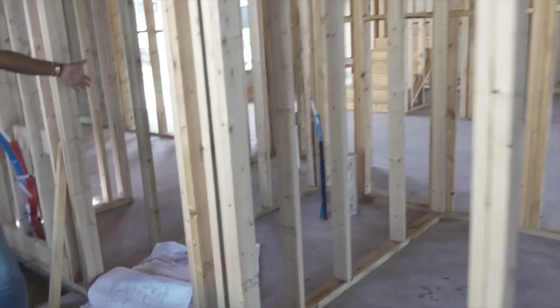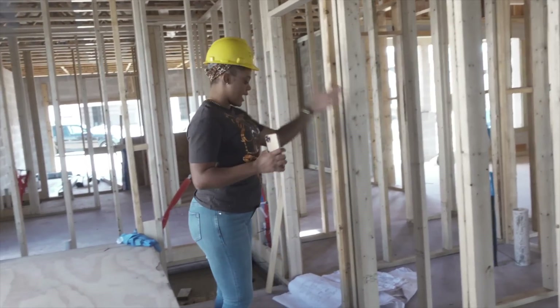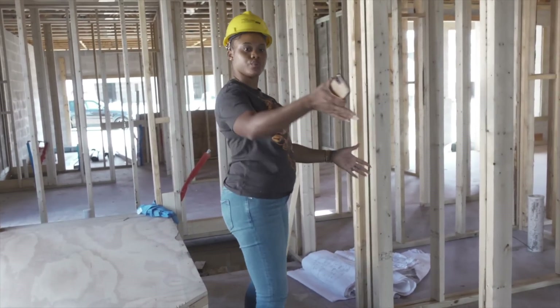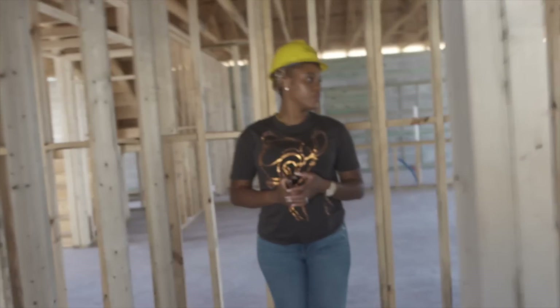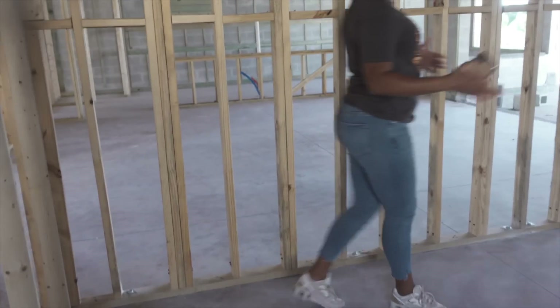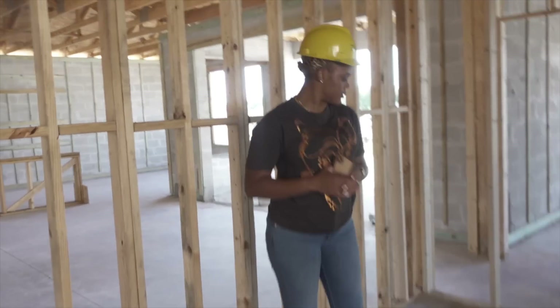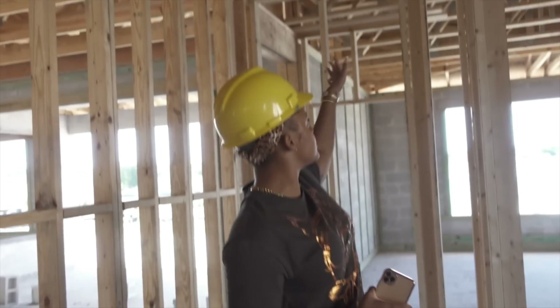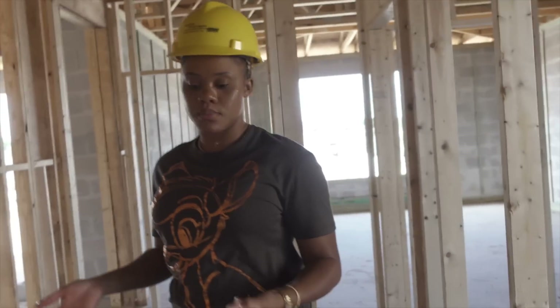The toilet area has its own door and is closed off by itself, which I love. Then there is our walk-in closet. It's a big walk-in closet and I love it. We're going to have shelves set up really nicely — tall ceilings so once we put shelves and cupboards in, there's even more space.